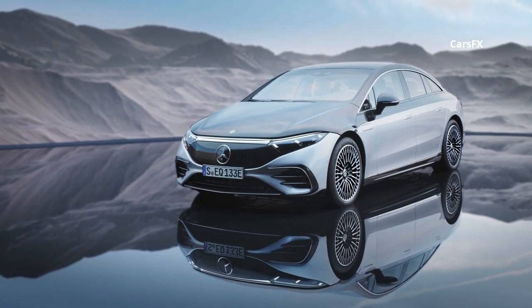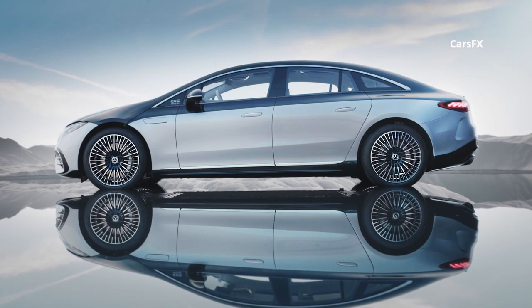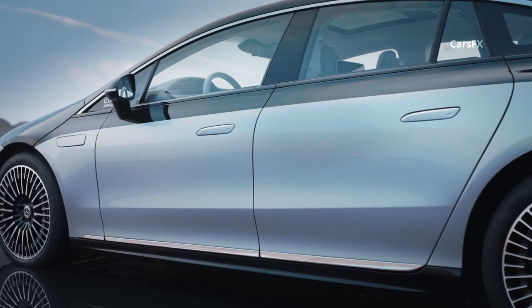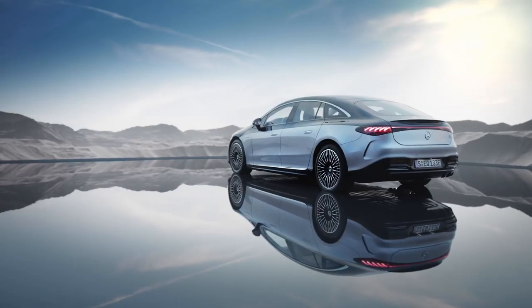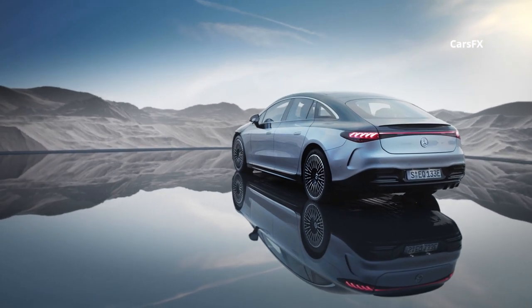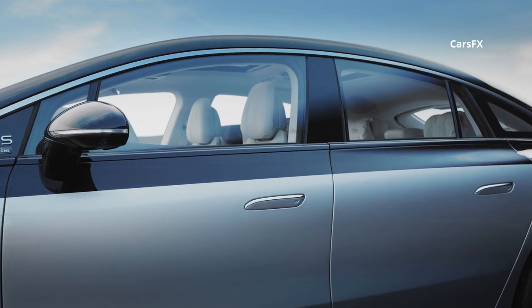At 205 inches long, the EQS splits the difference between the short and the long wheelbase version of the new S-Class, the latter of which is the only one we will get in the US. Its 126.4-inch wheelbase is slightly shorter than the long wheelbase S-Class, and the EQS is a little taller in height and about an inch narrower in width. It definitely has presence, thanks to its super long greenhouse, and it looks distinctive from the S-Class.